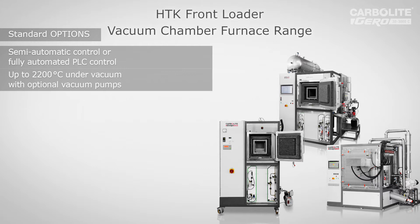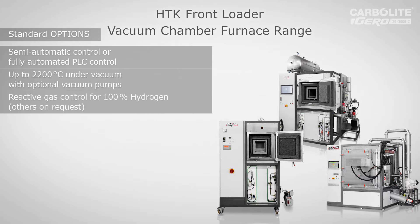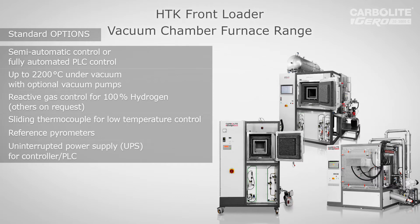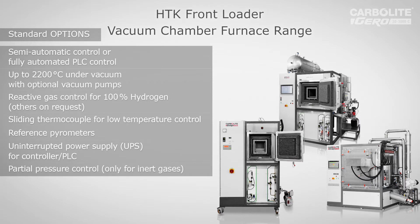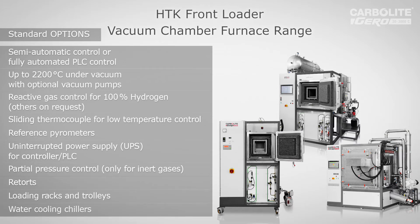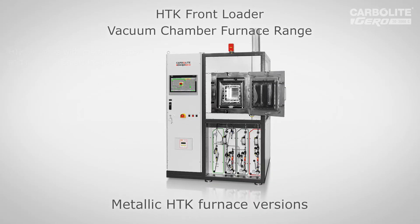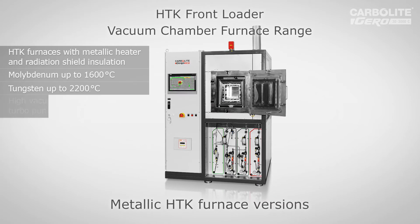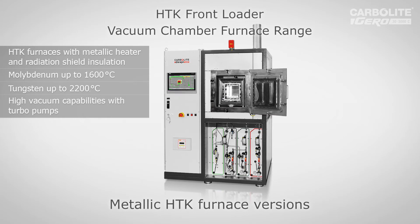Applications include heat treatment with reactive gases, sintering, metal or ceramic injection molding, and others. We have a huge range and high flexibility in the HDK range. The metallic HDK is designed for debinding and sintering, even in partial pressure of hydrogen if required by the customer. Thanks a lot for watching.